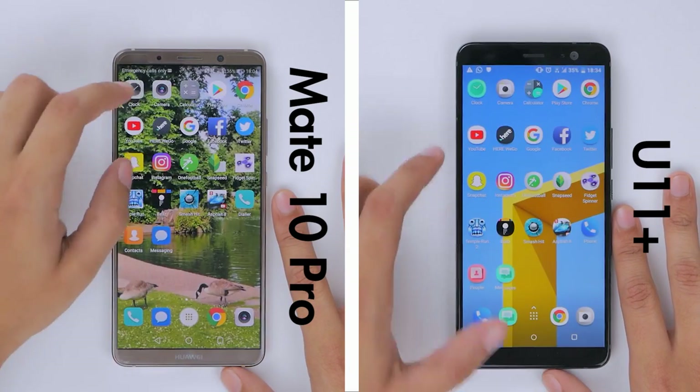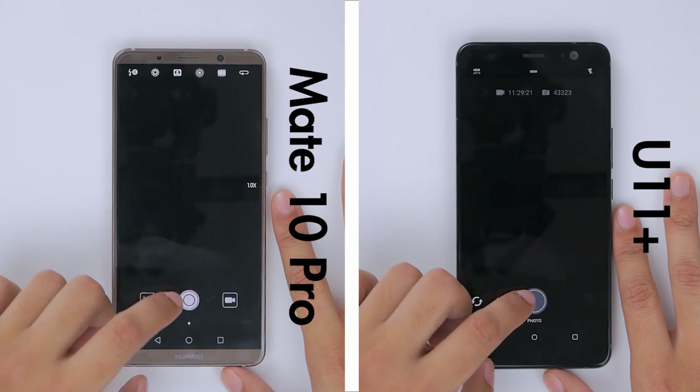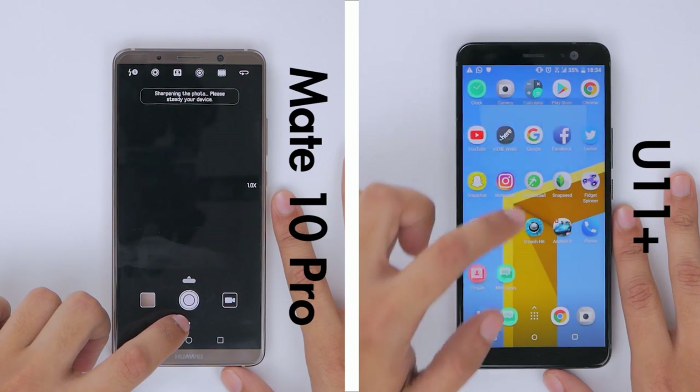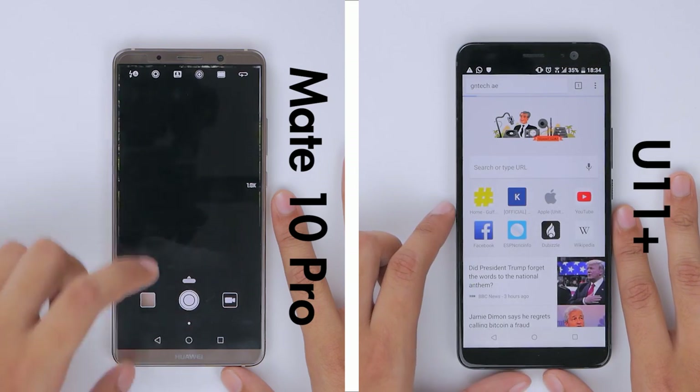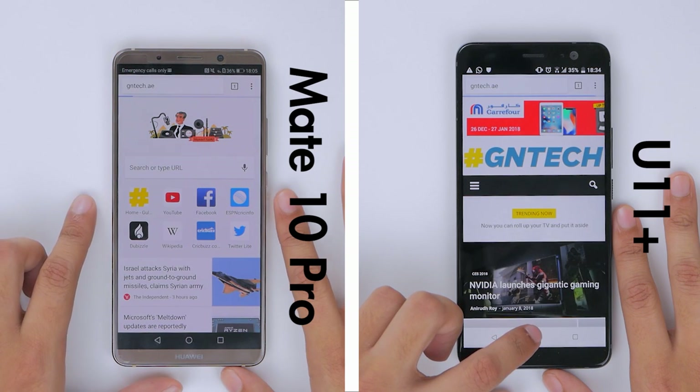With that checked, let's jump into the stopwatch and start it. The initial lead is taken by the U11 Plus, while the Mate 10 Pro struggles to take a picture. However, the U11 Plus seems to be stumped at Chrome early on, which allows the Mate 10 Pro to catch up a fair bit.